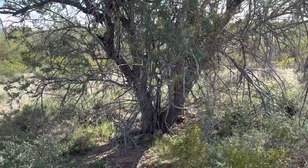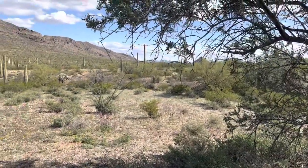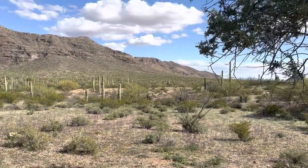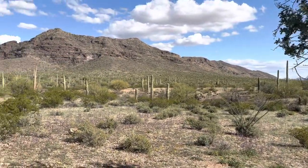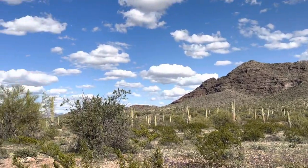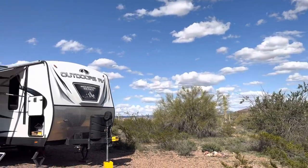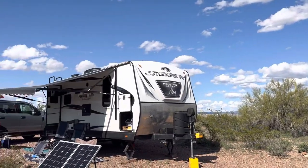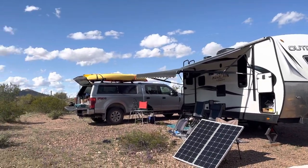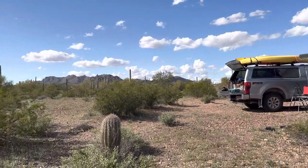This is our campsite. We've been staying here for a few nights, right outside of Ajo, Arizona. It's been a great place to stay.